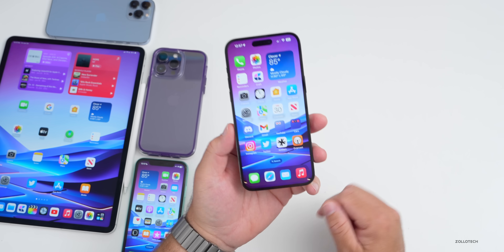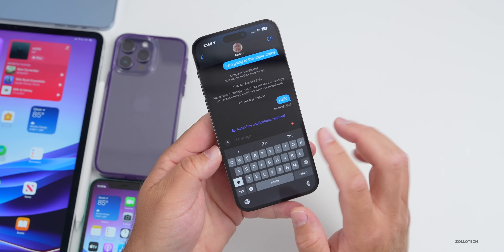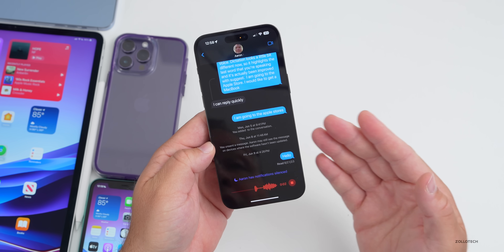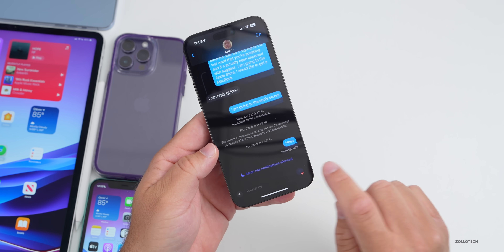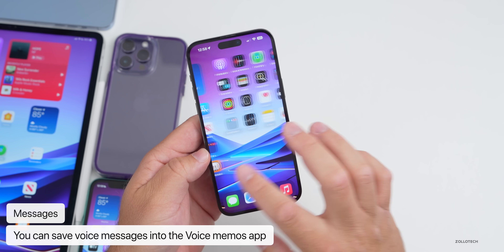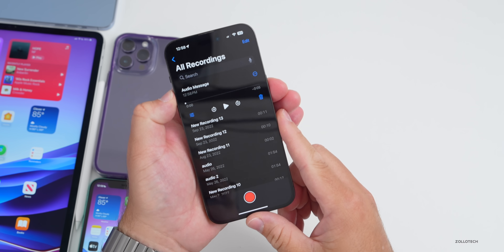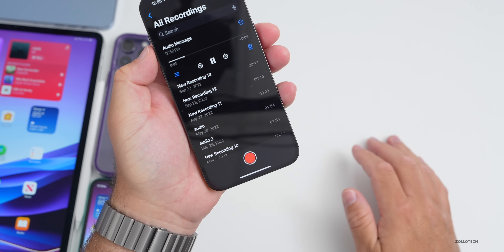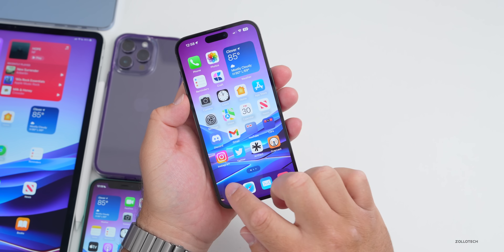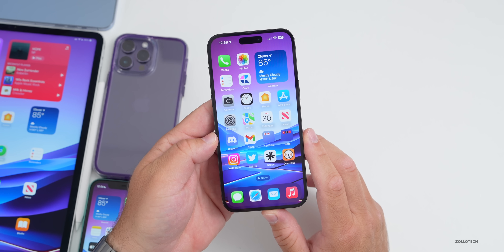First, let's talk about new features. In Messages, there's a great new feature: you can send a voice message by going to the menu on the left and tapping Audio. Once you send that voice message, you can press and hold on it and now save it to Voice Memos. Going over to the Voice Memos app, it shows up there and you can play it back.